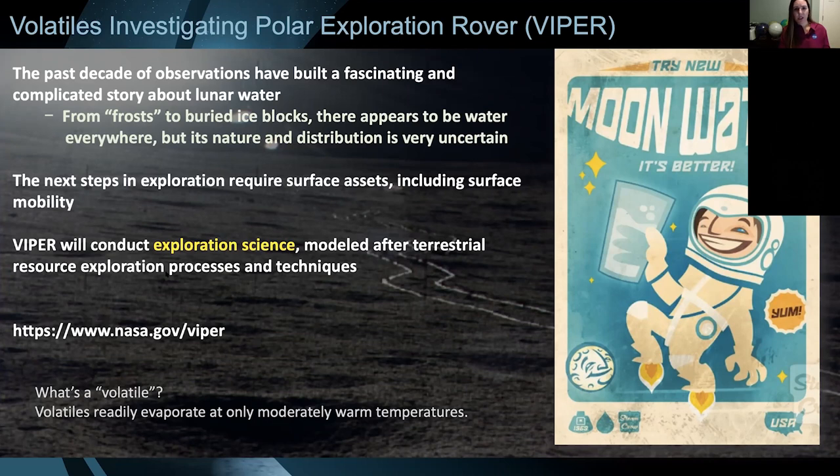We continued to send missions and make measurements of the moon, and there was some tantalizing data that made us think — wait, maybe there is some water on the moon. Really in the past decade, we have built this fascinating new story about water on the moon and a hydrologic cycle on the moon, which we would have never even contemplated even 10 years ago. Everything from surface frost to potentially buried blocks of ice — it seems like there's water all over the place, but we don't know the details. Its nature and its distribution are very uncertain.